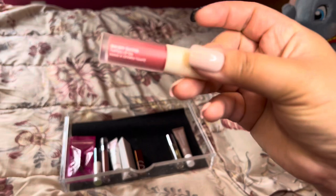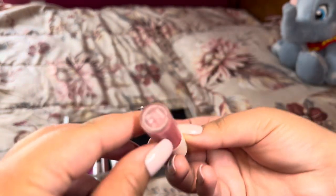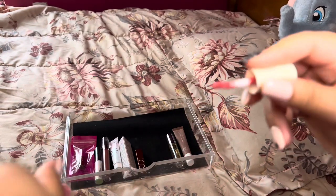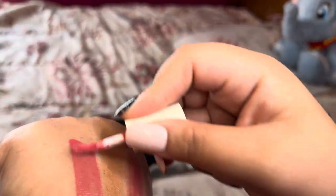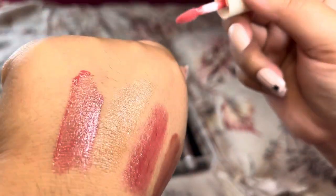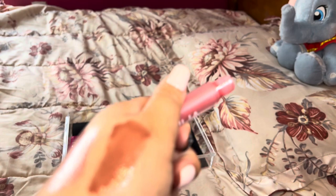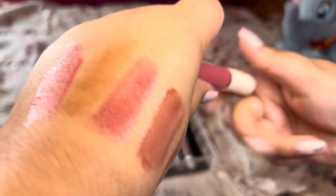Next is another Ilia product — the Balmy Gloss Tinted Lip Oil in the shade Tahiti. I got this in a Sephora Favorites kit and I enjoyed the pinky color. I think this will be perfect for spring. This one really doesn't smell like anything, so that's good. I'm going to keep it — it's pretty new in my collection.